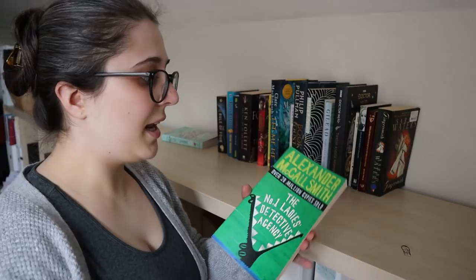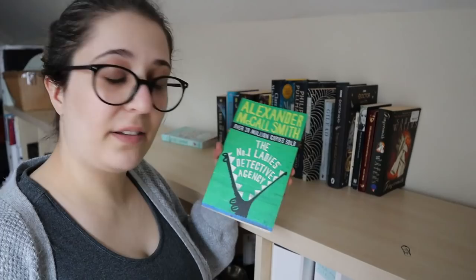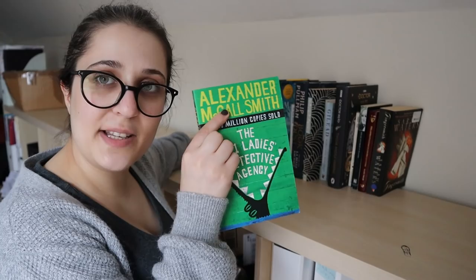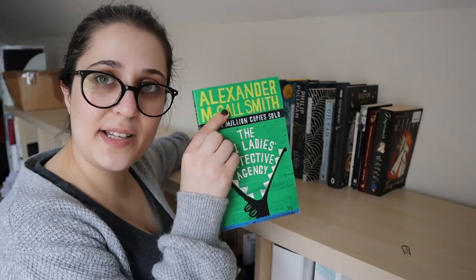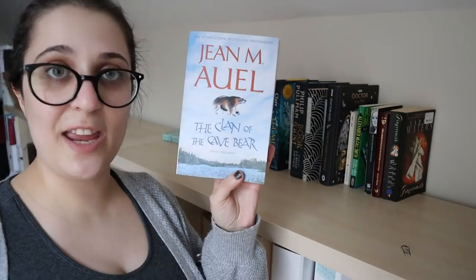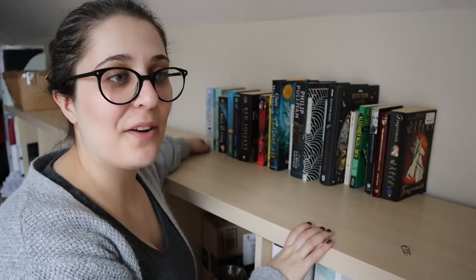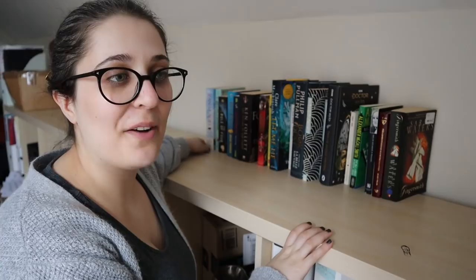Alexander McCall Smith, The No. 1 Ladies' Detective Agency — yep, that goes back on the TBR, planning to read this one day. Does this go under M for McCall or S for Smith? I'm going to put it under S for Smith. This is The Clan of the Cave Bear by Jean M. Auel — another one I bought on your recommendation. That was the really annoying one I bought in Waterstones for £10 and then found the next day in a local charity shop for 75p. And that's what I get for trying to buy new books.